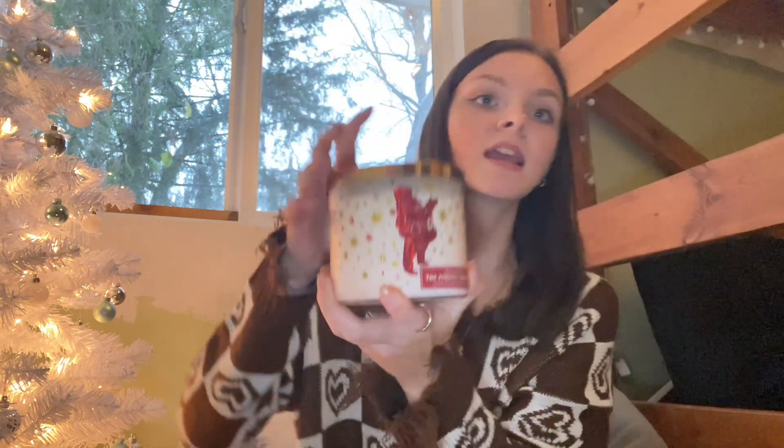First of all we're going to start off with some candles. I have two candles here. The first one is The Perfect Christmas and it is probably one of the best scents that I have ever had in my room. It's going to make my room smell like Christmas morning and I am looking forward to it, so get yours now.